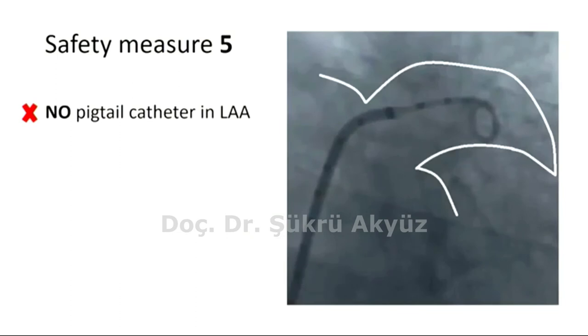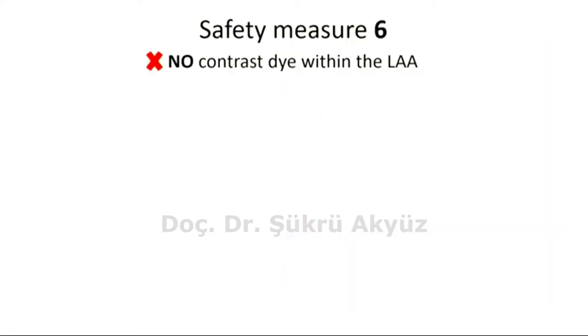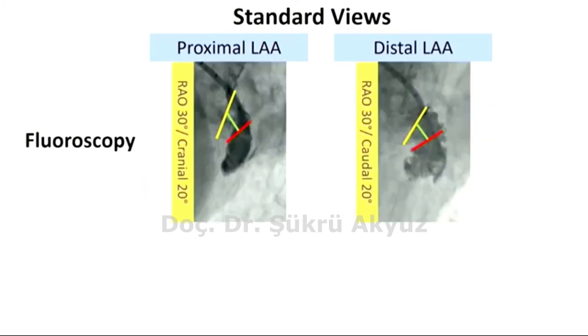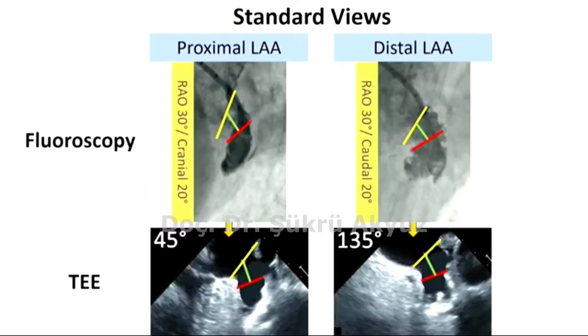Obviously, we did not cannulate the LAA with a pigtail catheter or delivery sheath. Number six: we avoided using contrast injection to delineate LAA anatomy. All measurements were performed by TEE. Fluoroscopic views can be rotated clockwise 90 degrees, and as seen here, they correspond to the TEE images of the LAA in short and long axis respectively. So in the procedure, we focused on these TEE images.